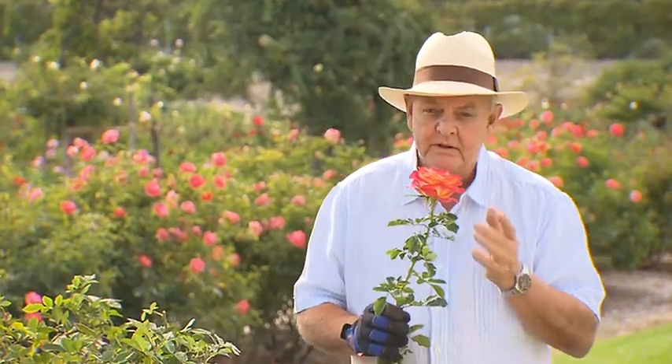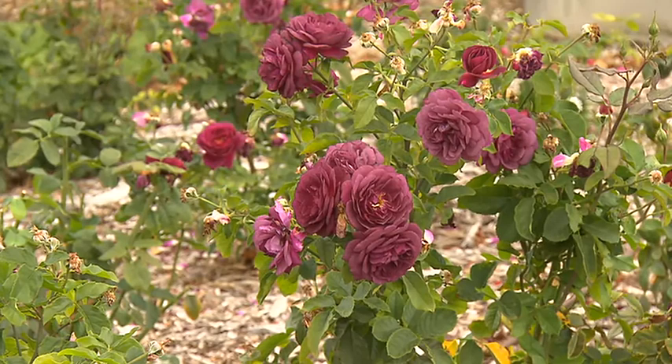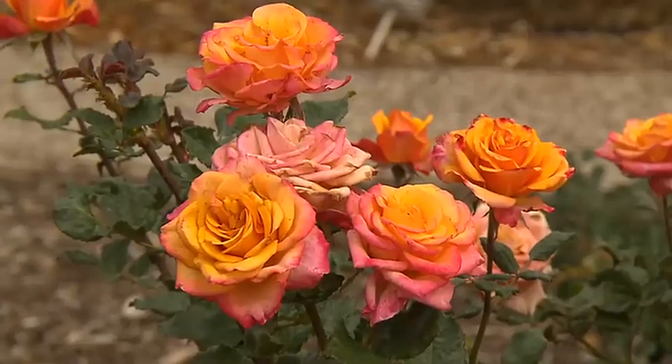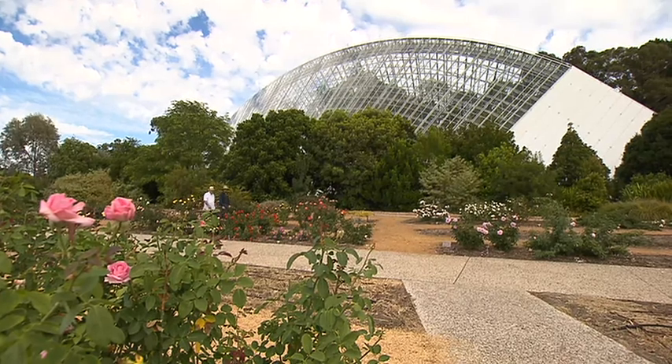They say a rose is a rose is a rose, but that's not quite true. There are long stem roses for picking, there are bush roses, climbing roses, and then there are perfume roses. I caught up with Botanic Gardens curator Andy Hart to sniff out what's new and refresh my memory of some favourites.